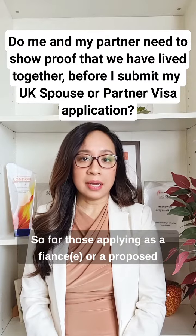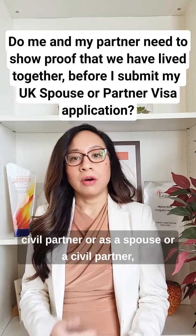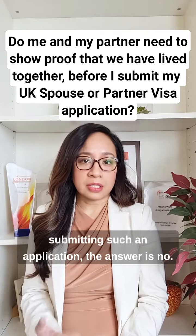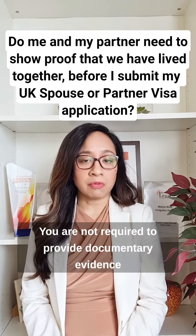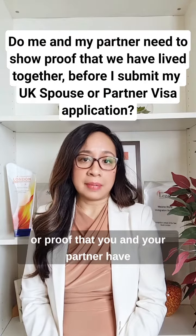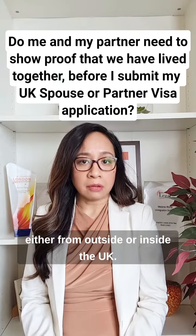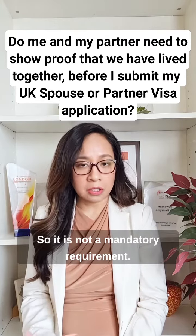For those applying as a fiancé or a proposed civil partner, or as a spouse or a civil partner, and this is the first time you will be submitting such an application, the answer is no — you are not required to provide documentary evidence or proof that you and your partner have been living together before you submit your application, either from outside or inside the UK. It is not a mandatory requirement.